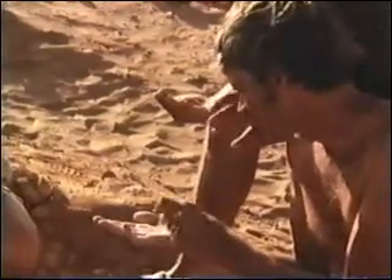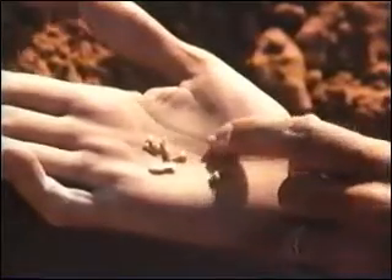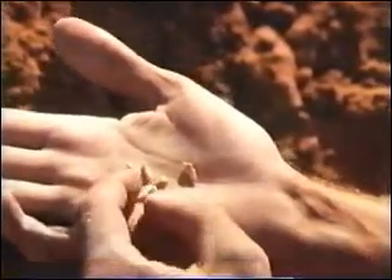Chinese cousin of Troodon, the one they call Saurornithoides. That's the second. Look, that's the raptorial one. Oh, yeah. Oh, wow. That's fantastic.